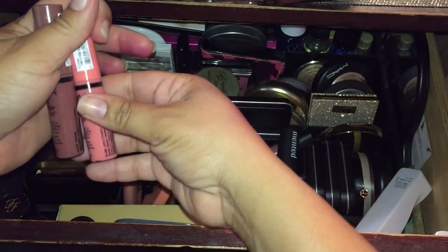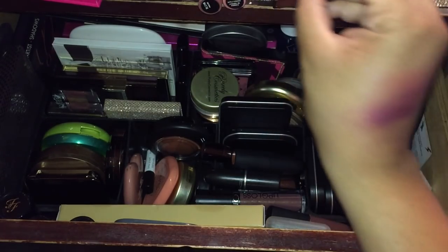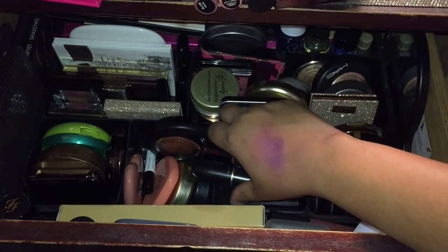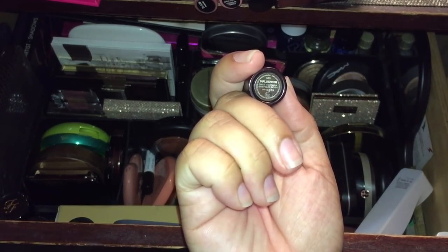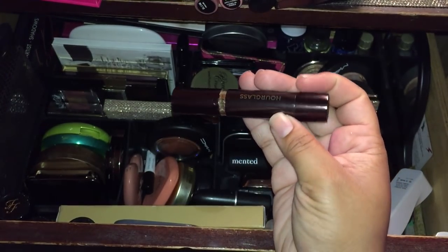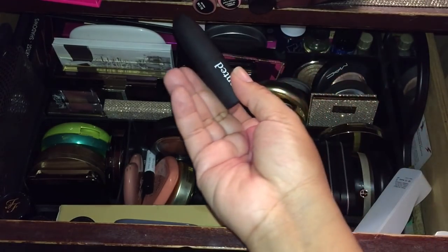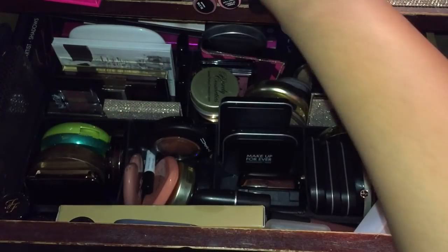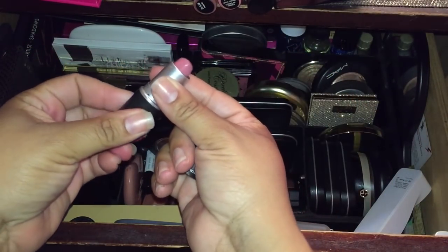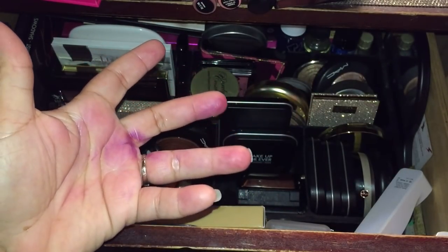I have quite a few lip colors — let's go through them quickly. I have NYX Butter Glosses in Praline and Apple Strudel, a lip gloss by Bare Minerals in Cosmic, and one by Note Cosmetics in Caramel. I also have the Hourglass Influencer lip styler, which is a beautiful nude lip. From Minted, I have Peach Please, Mauve Over — one of my favorite glosses — and Pink Plaid. You're going to see a lot of nudes and peaches. I also want to use this Laura Lee color.